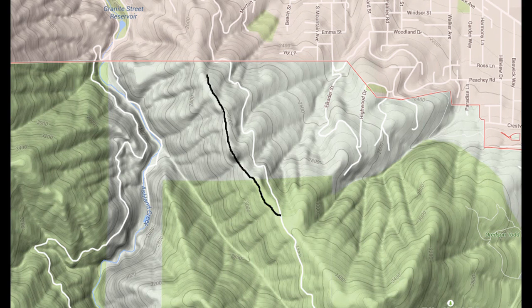The Alice in Wonderland Trail is a connector trail less than a mile that connects down to Ashland Loop Road using the Bandersnatch Hiking Trail, or Lithia Park using the BTI Mountain Bike Trail.